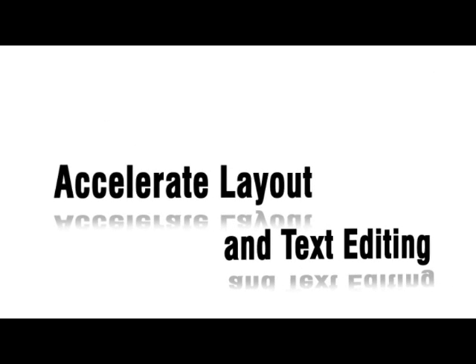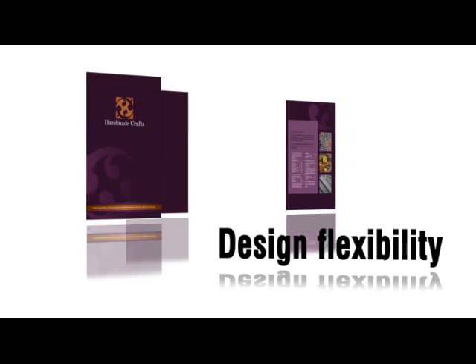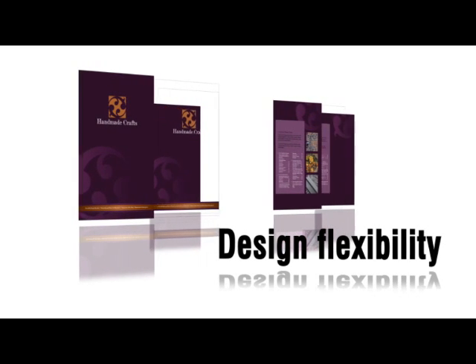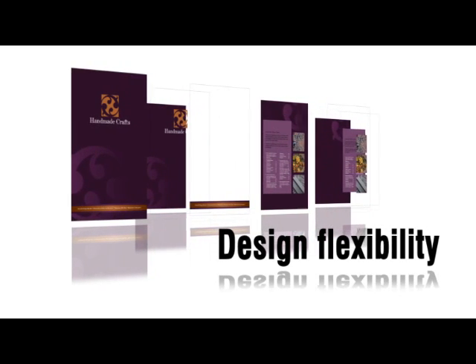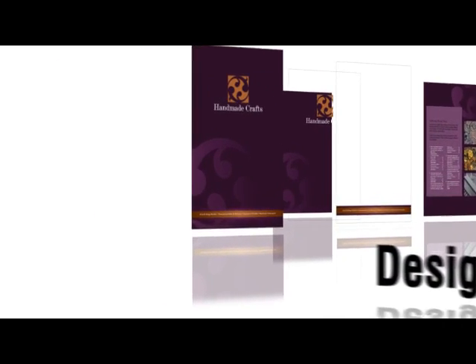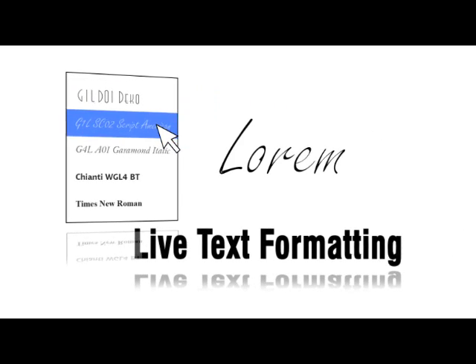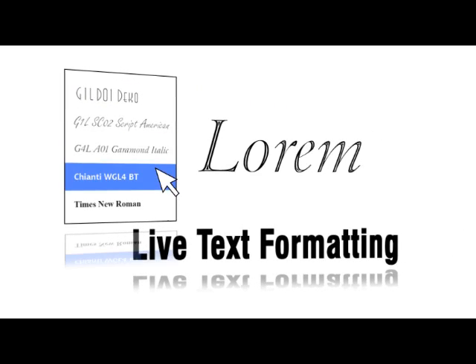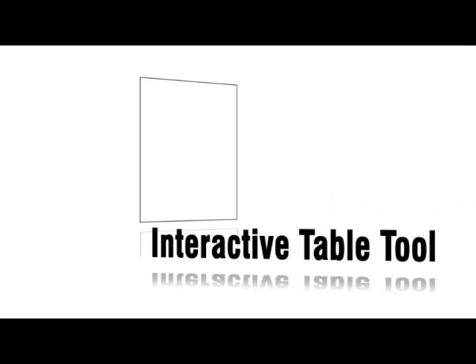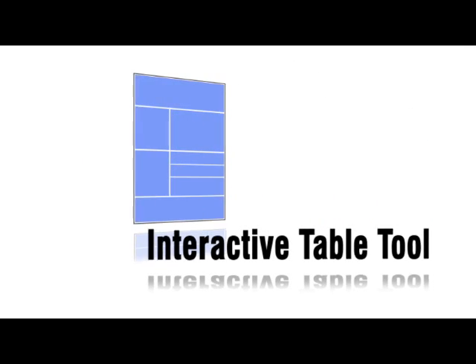Accelerate layout and text editing. For increased design flexibility, CorelDRAW X4 lets you create independent layers for each page of your document. This means you can manage multiple pages within one document, eliminating the need to create and send numerous files. Live text formatting lets you preview changes before you apply them so you know whether your edits are right. The new interactive table tool allows you to provide your own structured layout for text and graphics.